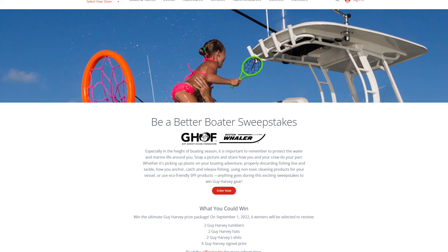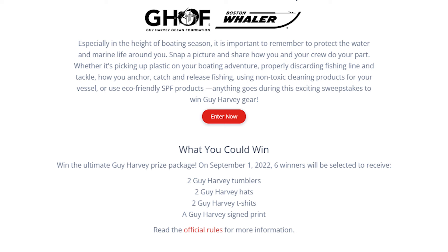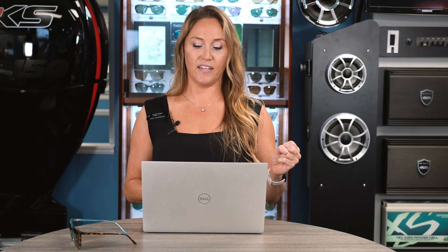Litter in the oceans happens — we've all been there where our hat or sunglasses fly off and you don't really intend to lose those things. Boston Whaler has initiated the hashtag Be a Better Boater Challenge. The sweepstakes is open, so you can win prizes. Snap a picture showing how you're doing your part to pull litter from our waterways, post it on your favorite social media platform with hashtag Be a Better Boater. You have a chance to win two Guy Harvey tumblers, two Guy Harvey hats, two Guy Harvey t-shirts, and a Guy Harvey signed print. Good job to Guy Harvey, Boston Whaler, and MarineMax for putting together a great campaign.